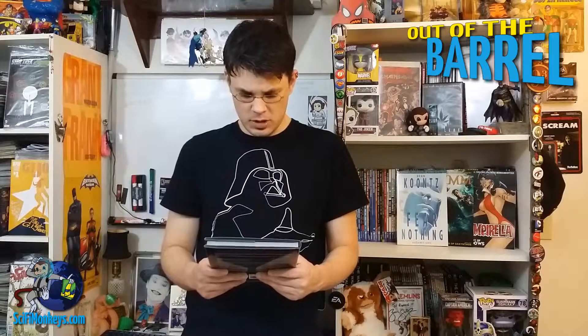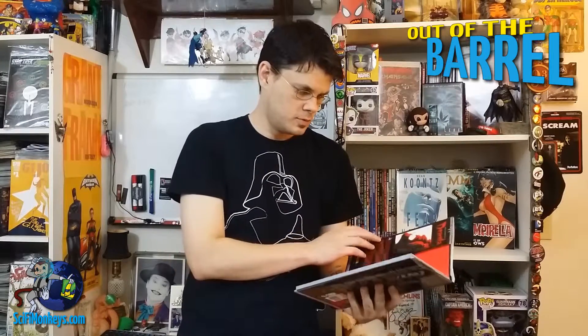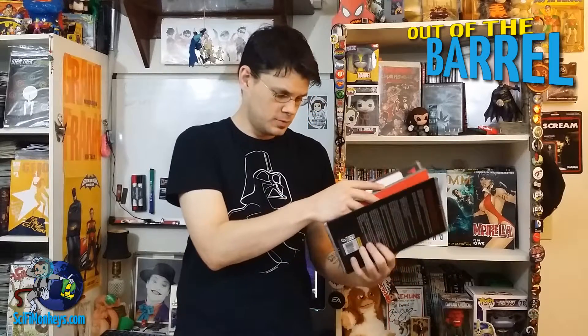Looks like we've got one more left and it's a hardcover. Another Dynamite book — The Complete Dracula. Very nice cover. It's fresh and new — you hear that crinkle? Yeah, looks like a nice book, that'll be fun. There's nice painted art pages. So yeah, The Complete Dracula.